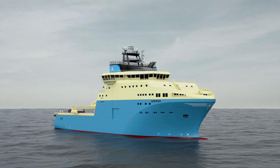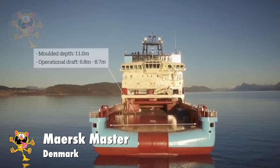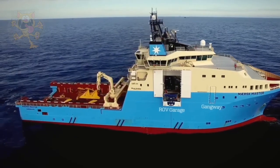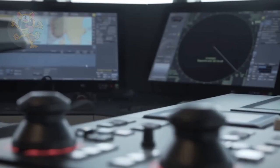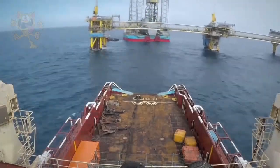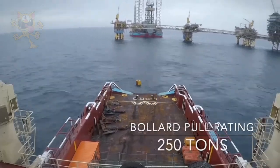Number 8: Maersk Master. Built in 2017 in Norway, this ship sails under the Denmark flag and is used for deep-water anchor handling and offshore supply work. The crew total is 54 people. Its length is 95 meters long by 25 meters wide. This large boat is powered by five engines producing a total output of 17,100 kilowatts. It has a top speed of 15 knots and a bollard pull rating of 250 tons.